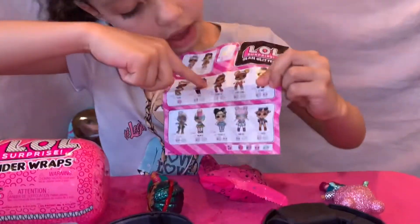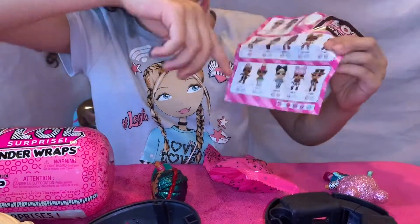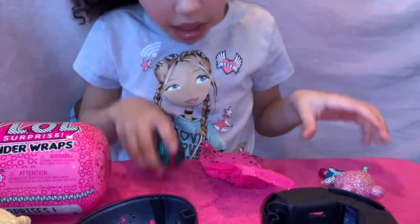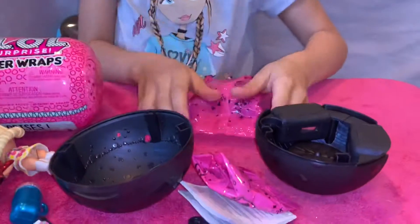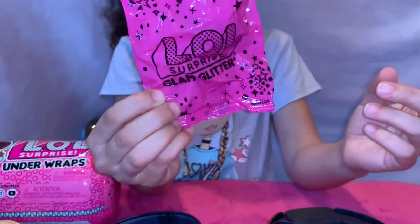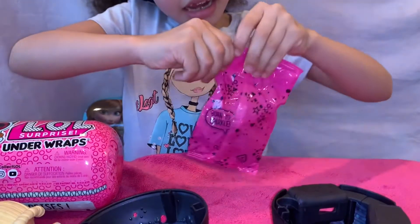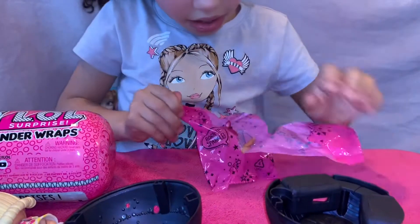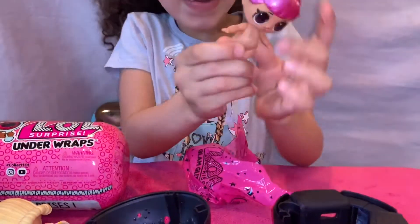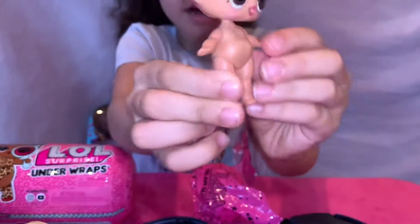So I got Coconut QT, and I got Furby, so I already had these. And I'm going to open this — it's Furby the baby, and that is so cute. Look at it! It has pink hair and it has black bones.